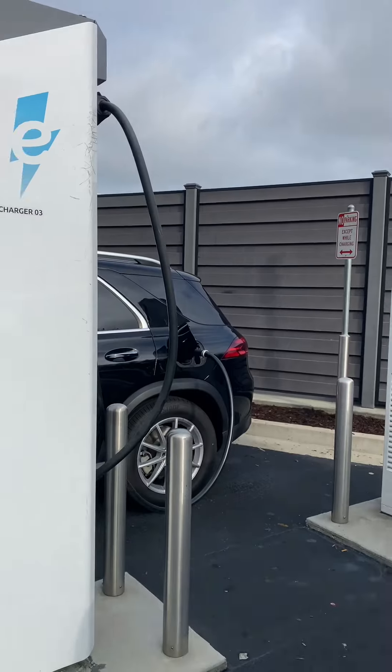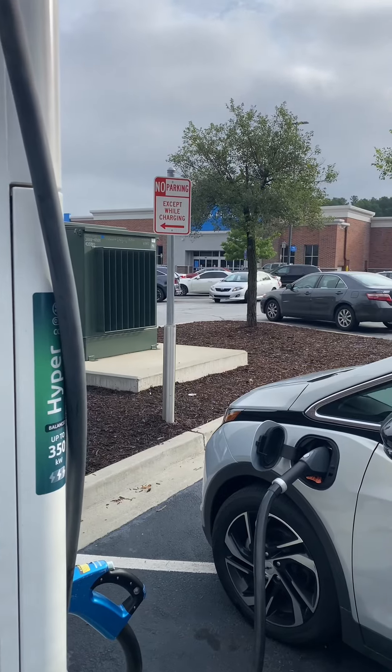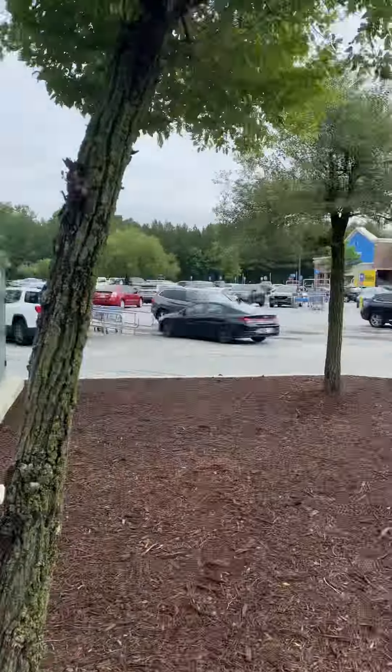I'm going to tell you what Electrify America charging stations are doing well and what they can improve. Charging stations are set up nicely with designated parking spots, and they're conveniently located by grocery stores or restaurants so you can grab a snack.